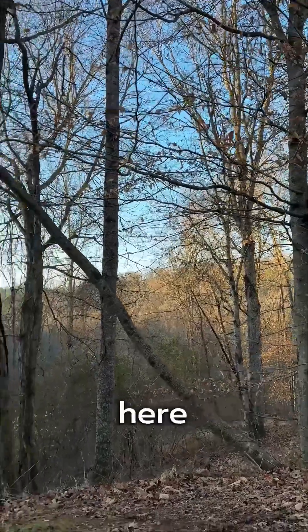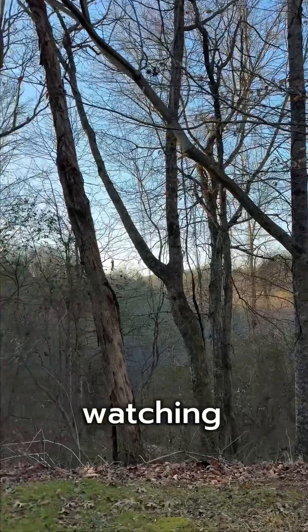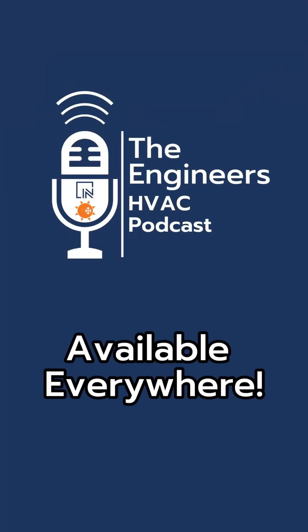It's a beautiful day up here in the mountains. Thank you so much for watching.